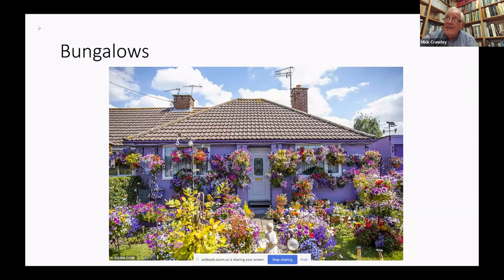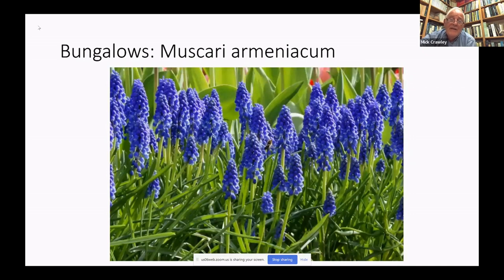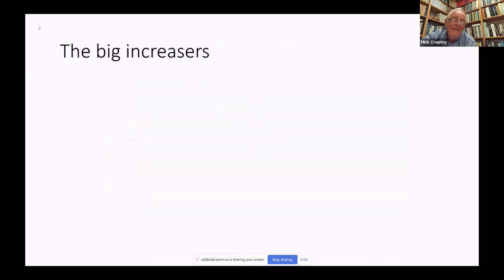The complete opposite end of the spectrum are bungalows, where the people who live there are typically retired and have lots of time, even if not lots of money. One of the things you notice about bungalow gardens is that residents are reluctant to control their rampant, attractive plants. So one of the things that will often dominate a bungalow garden is Muscari armeniacum — it self-seeds like billio and forms completely exclusive monocultures.